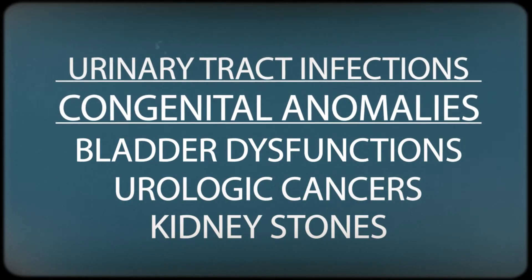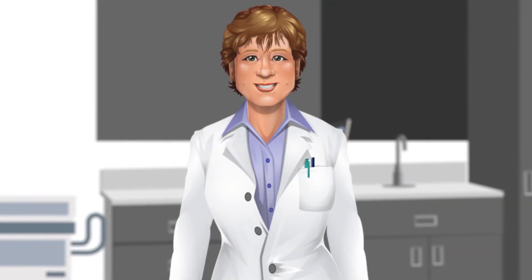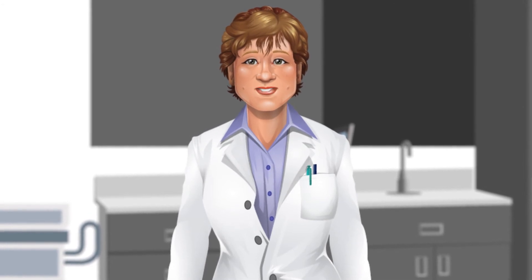Pediatric urologists treat congenital anomalies, also known as birth defects, disorders, or malformations. Examples include blockage of the urinary tract or mild to significant differences in reproductive organ development.